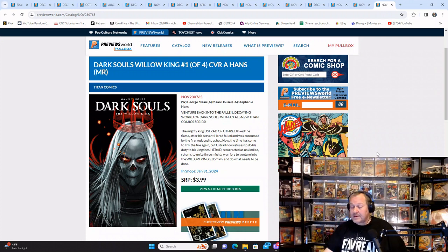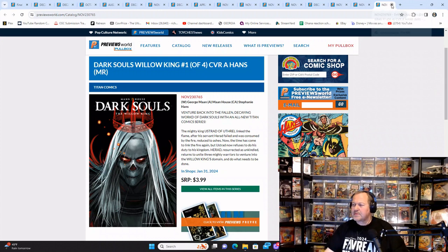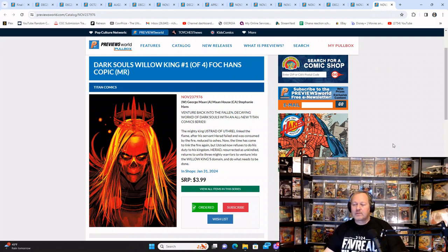Dark Souls: The Willow King from Titan Comics — I love that cover, I really do. There's also a version of the same cover with a red background instead of black, and I think it really looks nice — it really pops.